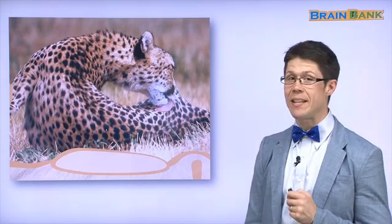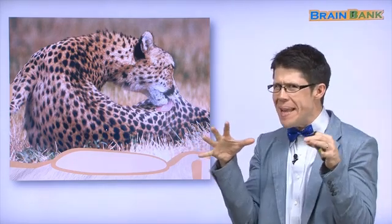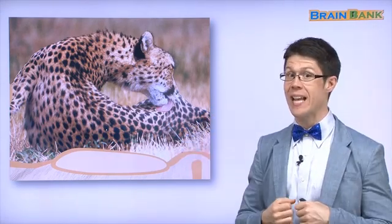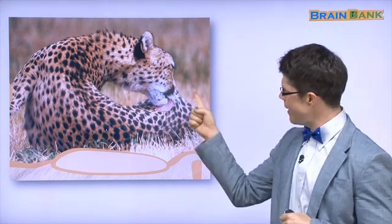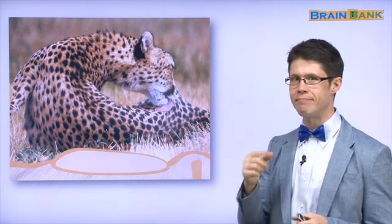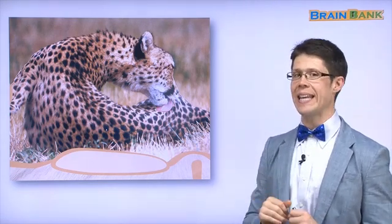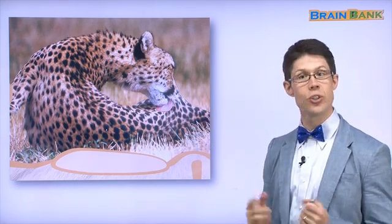Now we have a different animal. Do you remember this one? We saw some baby animals of this one in part one. This is a big one — it's a cheetah. Yes, it's a cheetah. And what is the cheetah doing? Like the cat, it is licking its fur. Yes, a cheetah licks its fur too.